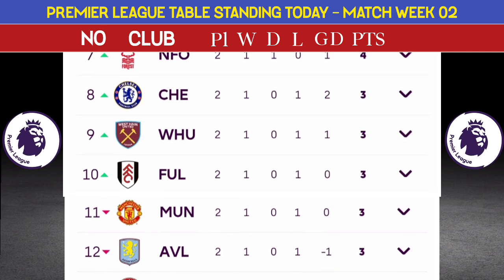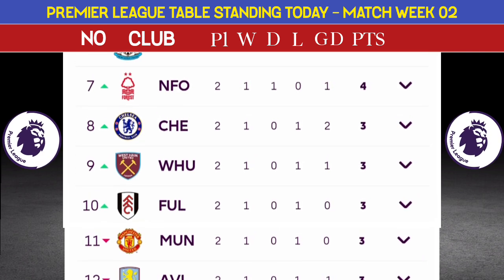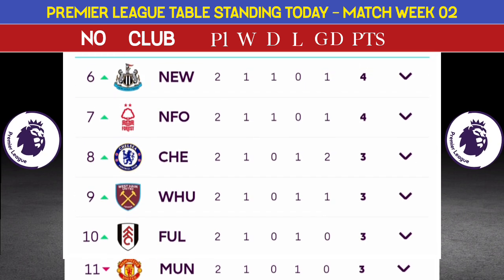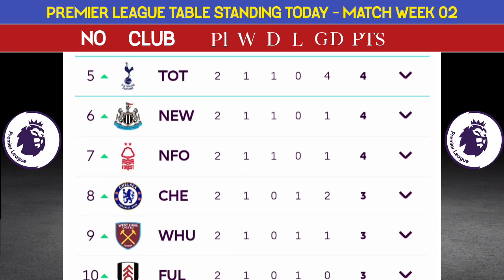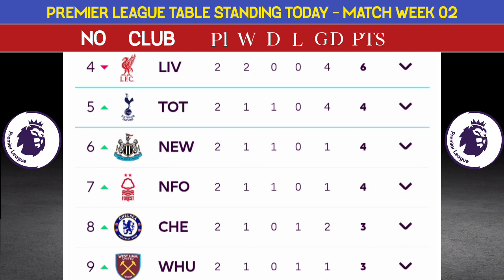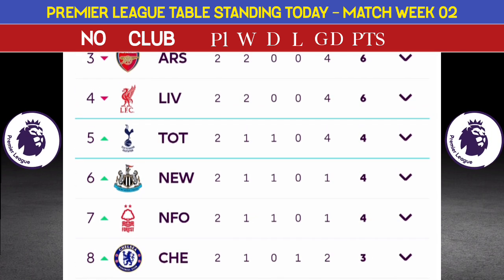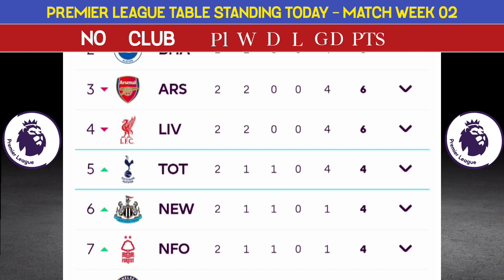Number 9: Wolverhampton, played one game, three points. Number 7: Nottingham Forest, four points. Number 5: Brighton, played one game, four points.